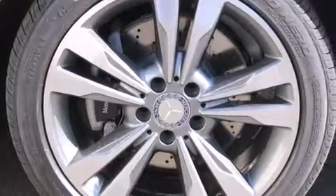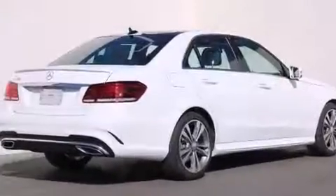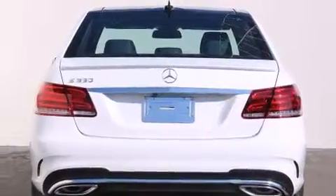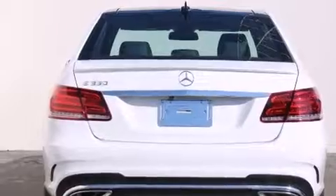Its top features and packages include the Premium One Package, a navigation system, a rear-view camera, keyless go, a sunroof, heated seats, blind spot assist, Sirius satellite radio, the Sport Package, and Lane Keeping Assist.